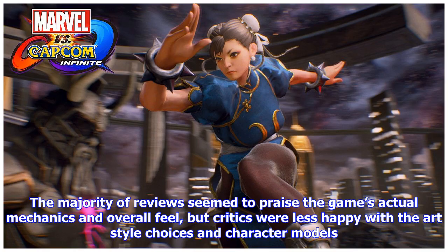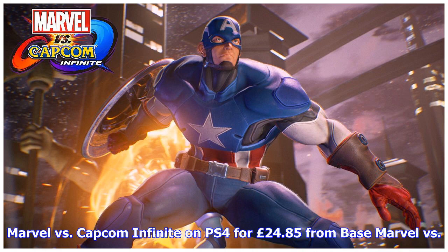The majority of reviews seemed to praise the game's actual mechanics and overall feel, but critics were less happy with the art-style choices and character models.